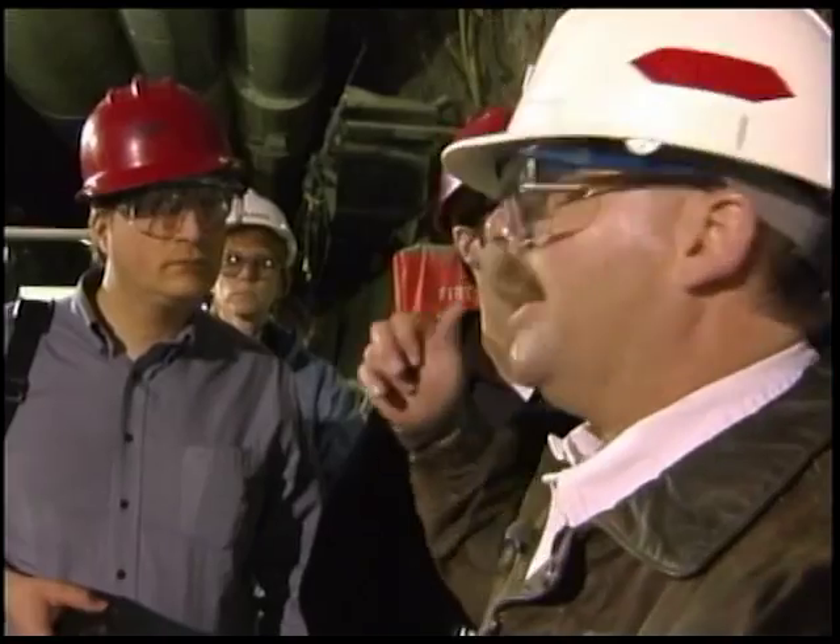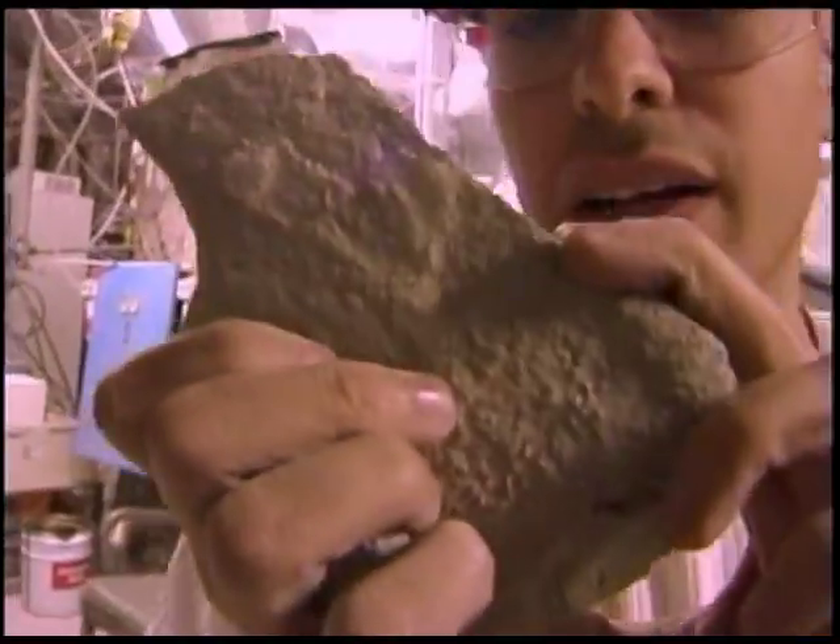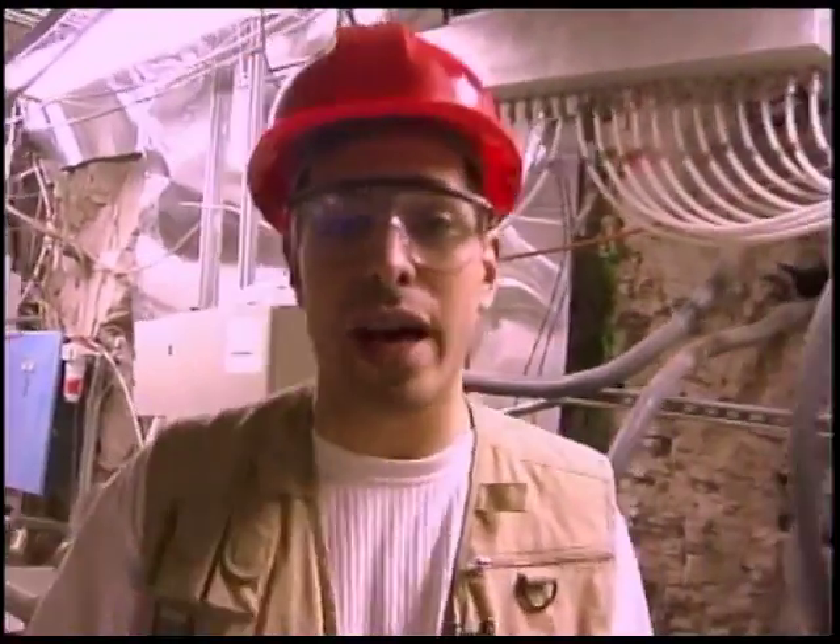the thermal test alcove, and this is where we've done all of our heater tests. When he's talking about the thermal test, he means they have to test the rock's ability to withstand heat generated by nuclear waste.